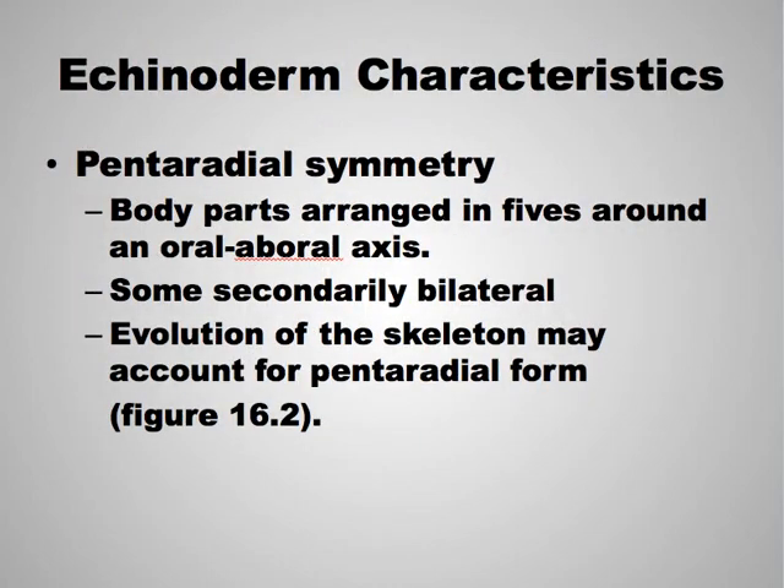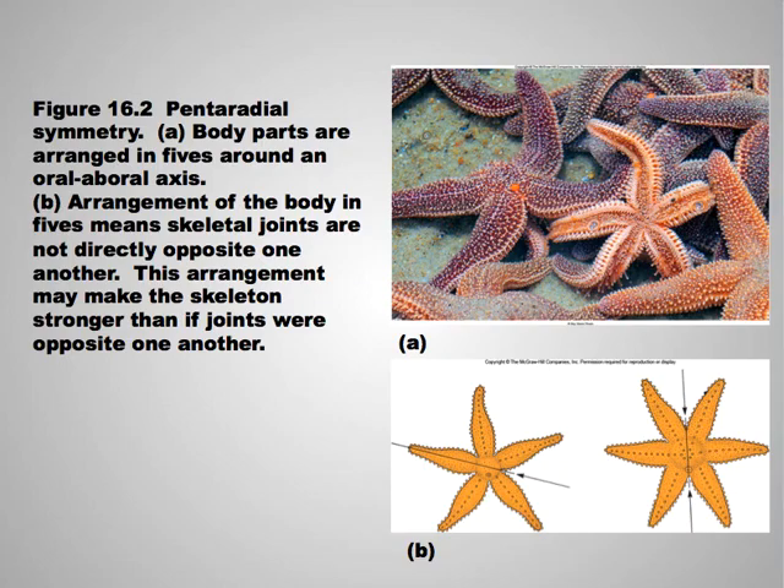Echinoderms are pentaradially symmetrical, meaning they have a central disc and body parts arranged in fives around that. Some are secondarily bilateral. They are arranged in five, so they have five arms usually. They are not bilaterally symmetrical, which would mean they could be cut in the middle.